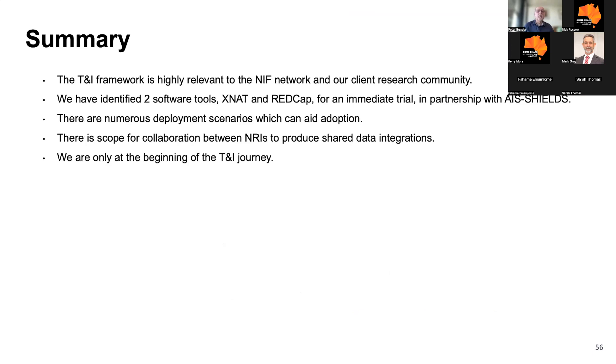In summary, we believe the trust and identity framework is highly relevant to the NIF network and to our client research community. We've identified two software tools for an immediate trial, and there are numerous deployment scenarios which can aid and uplift adoption over time. We believe there's scope for collaboration between NRIs to produce shared data integrations, but we're only at the beginning of the trust and identity journey.